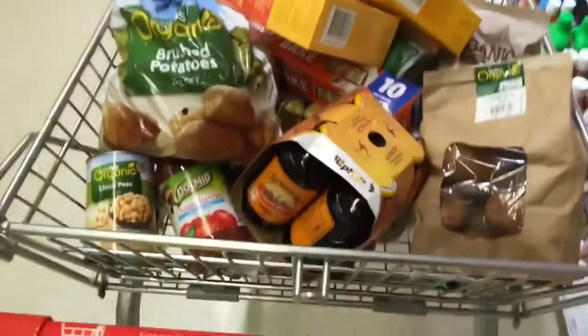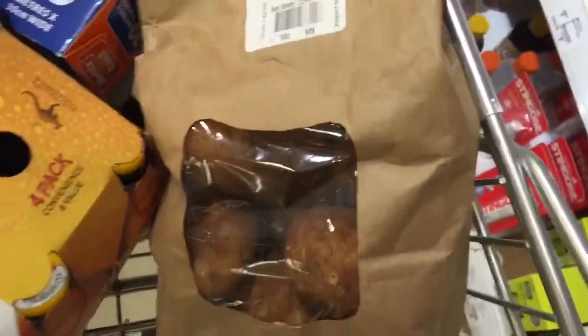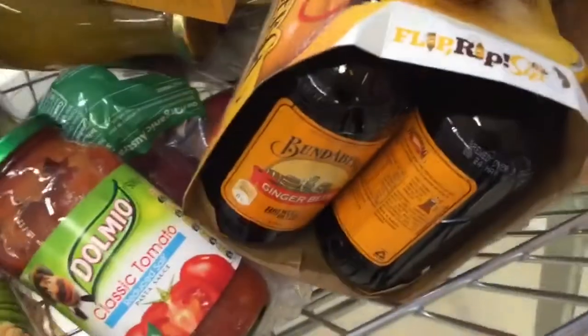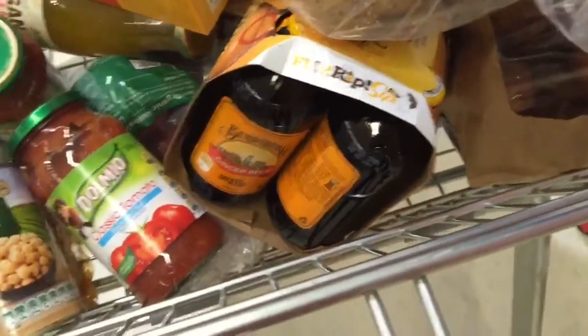Okay banana boys and banana girls, I'm out shopping and I want to show you what's in my shopping trolley. I've got these organic spuds — about four or five bags, lots of spuds. We love spuds — spud love! Got some Bundaberg ginger beer, which I like to have occasionally.